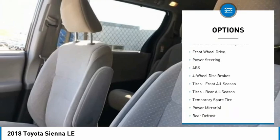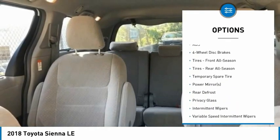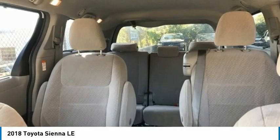Brake assist, traction control, stability control, daytime running lights, engine immobilizer, driver-illuminated vanity mirror. Come see the car for yourself.